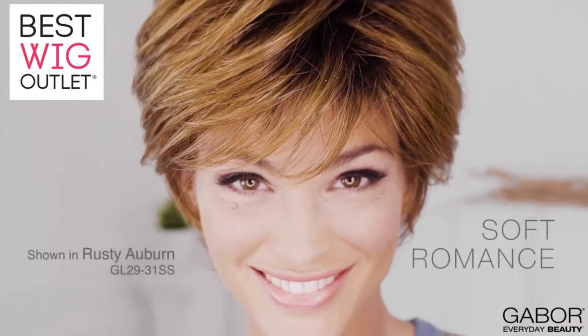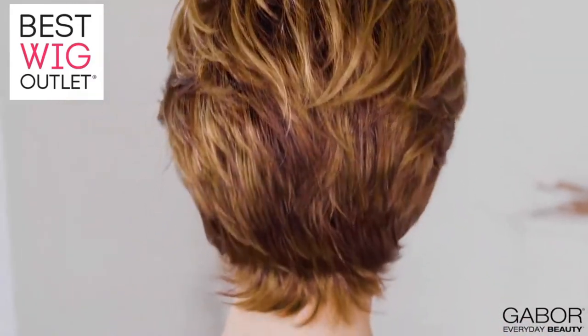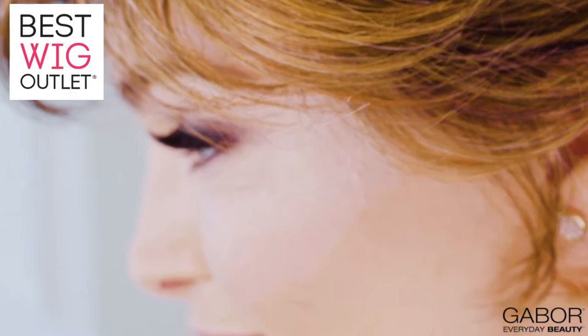Soft romance makes it easy for you to look your absolute best with minimal effort. Soft variegated lengths make this shorter look quick and easy to style. Simply use your hands to tousle and piece this elegant style into place. The naturally tapered lengths and a razor-cut nape add an airy effect to the overall silhouette.